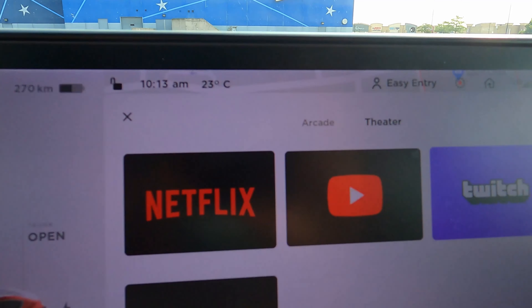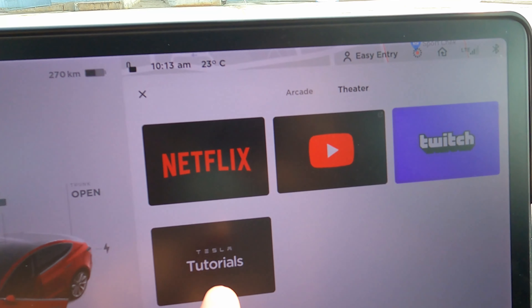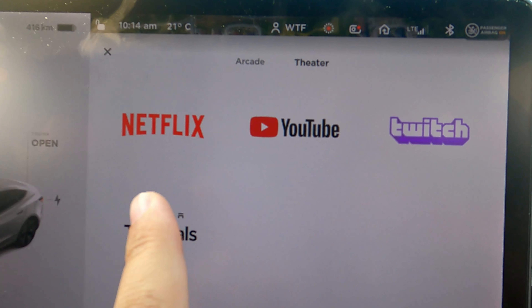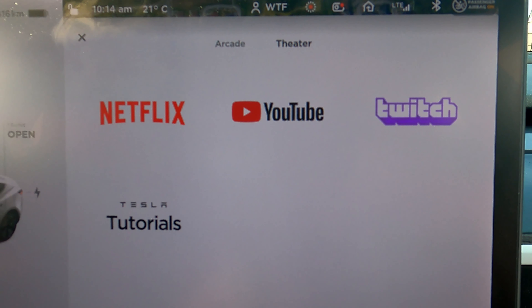There were also changes to the theater. In the old version, Netflix, YouTube, Twitch, and Tesla Tutorials appeared as large boxes. In the new version, they're just icons — Netflix, YouTube, Twitch, and Tesla Tutorials — displayed without boxes on a plain white background.